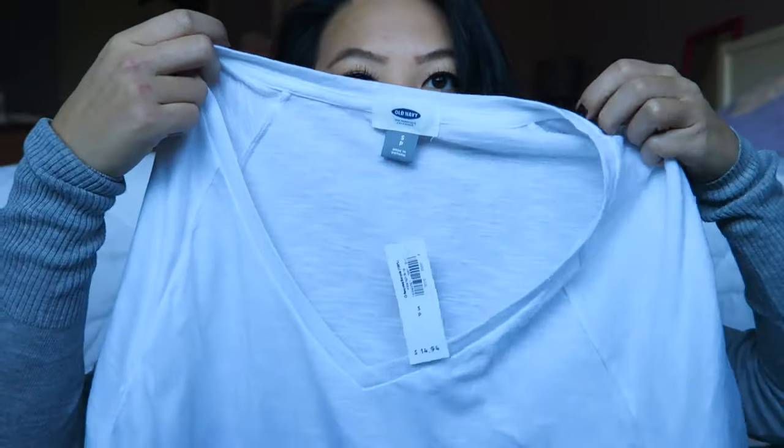Hopefully I can get through this video without any problems because I'm already struggling to find my words. And then from Old Navy, I picked up a basic white V-neck T-shirt. At the bottom it has these two splits or cuts on the sides, and when you wear it, it has sort of a different fit or look to it — so when I try it on, hopefully you guys can see what I'm talking about.